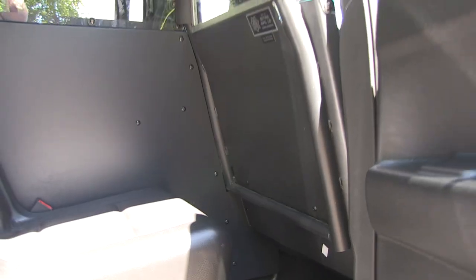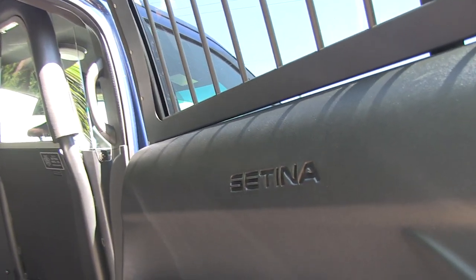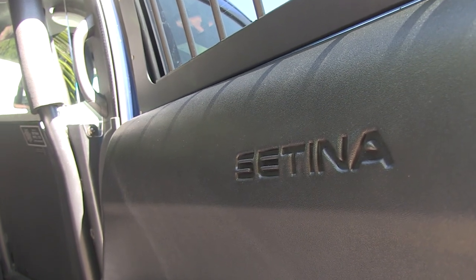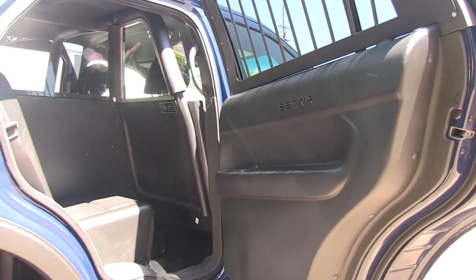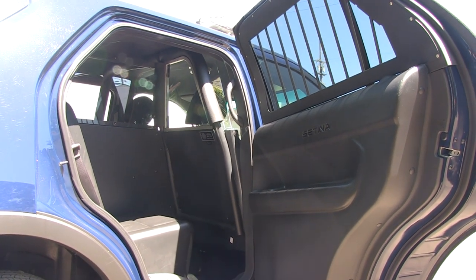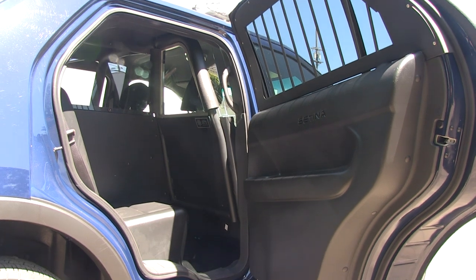You can also see in these particular shots that there are door panels that have been put over the existing OEM door handles and levers and so forth that normally are in the back of the car. So in other words they're already in place, and tied in with that again you've got the safety cell. You've got a variety of different safety products available from Satina, including the window barriers which protect the windows from being kicked out by the prisoner.